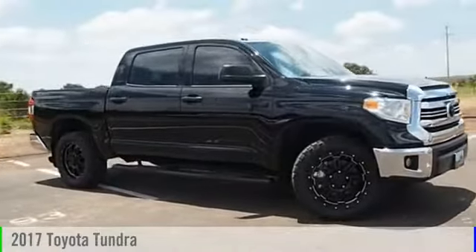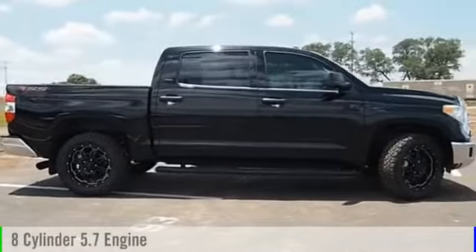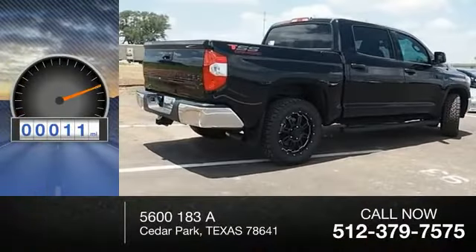2017 Tundra. This vehicle is powered by a front-wheel drive, eight-cylinder, 5.7-liter engine, and comes with an automatic transmission. This vehicle has less than 100 miles.